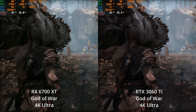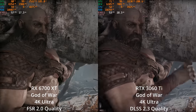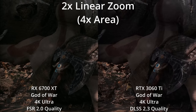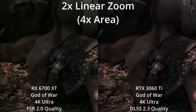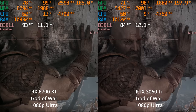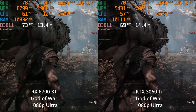If we kick on FSR 2.0 at 4K against DLSS 2.3 quality, at 4K I think it's a much closer image because both techniques have a larger frame resolution to work with. Even on zooming they look pretty close. I still think DLSS is slightly better than FSR 2.0, but it's getting close enough that it's less of a selling point for NVIDIA over AMD. And at 1080p, the 6700 XT has a larger lead at lower resolutions than at higher resolutions.